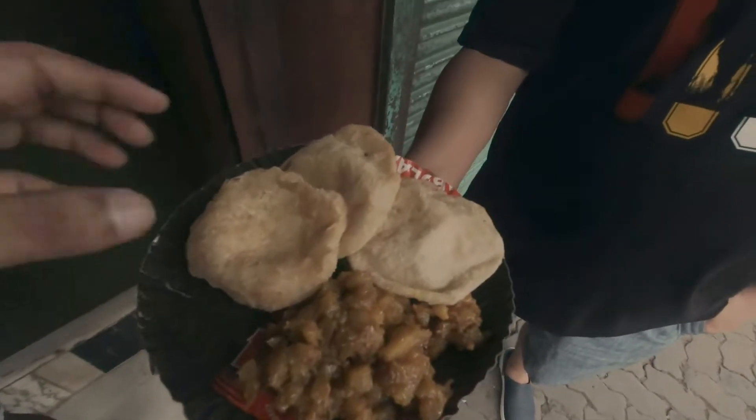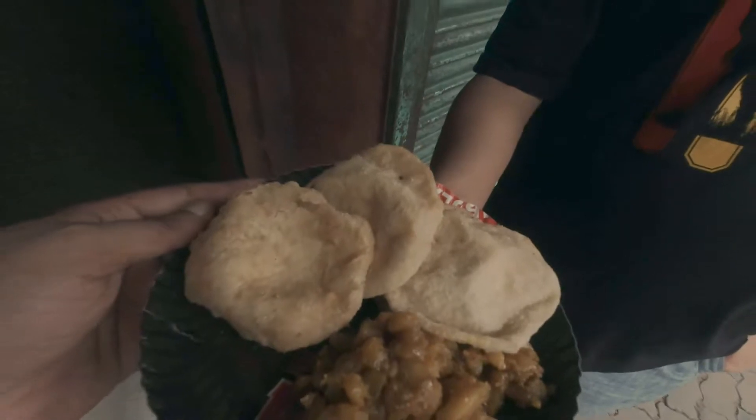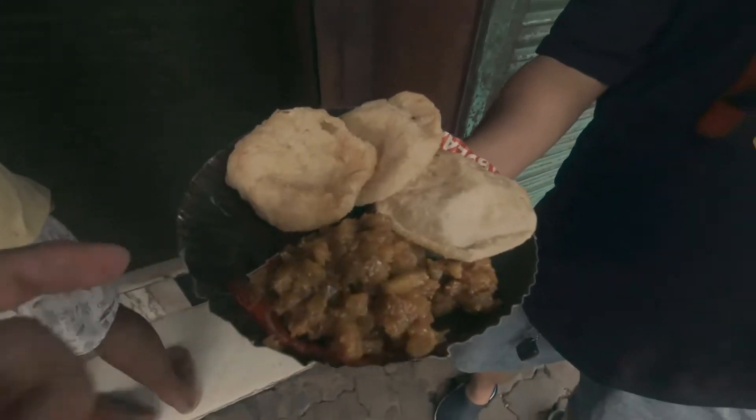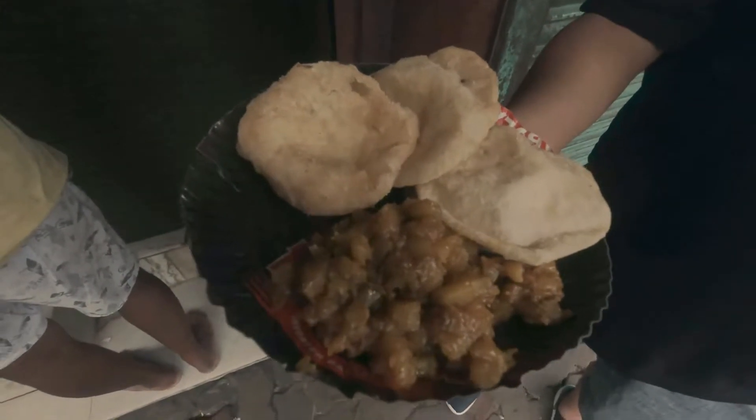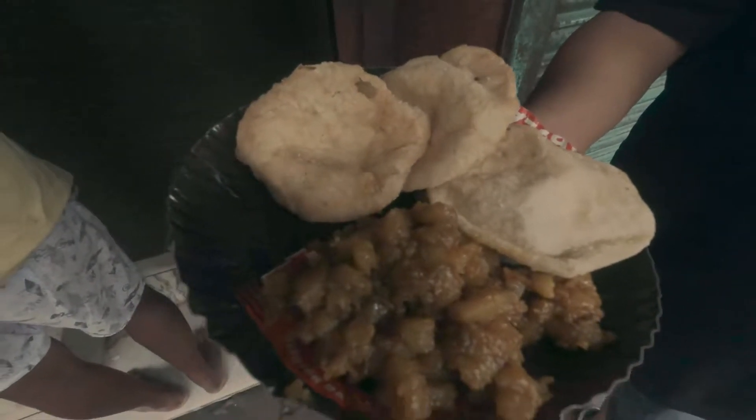So this is kachori — I'm sorry, this is kachori — and this is your sabzi with a lot of vegetables like pumpkin and everything.